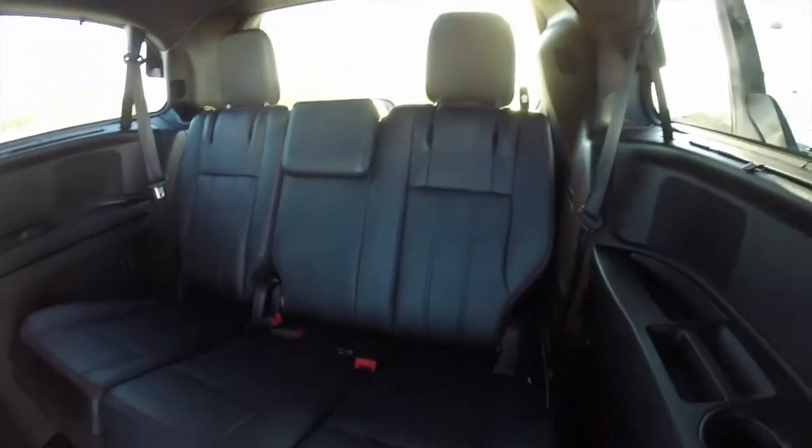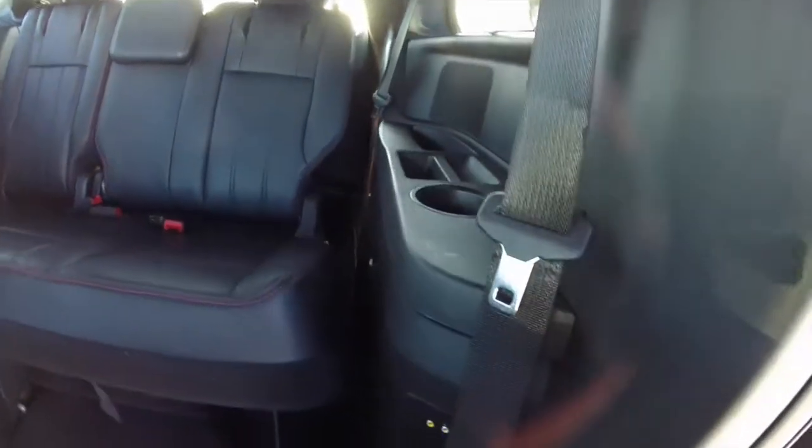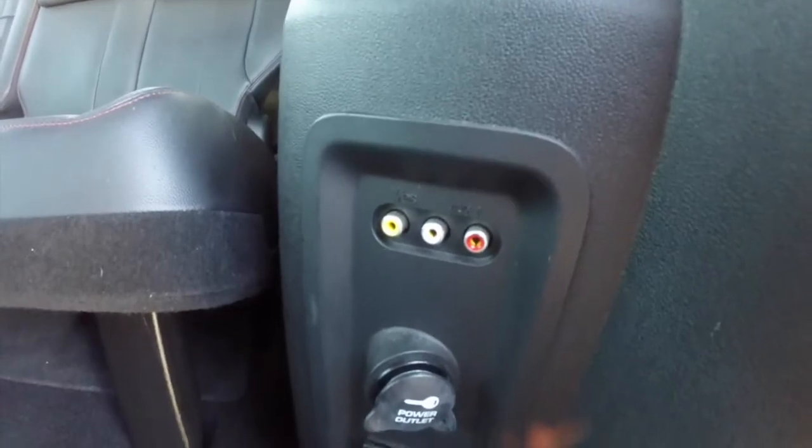Taking a look at the third row — it seats three across. There are also media points here: a 115-volt power point, a 12-volt power point, and USB connections.